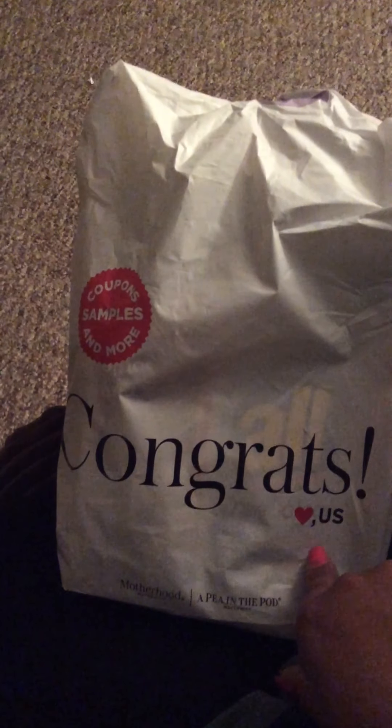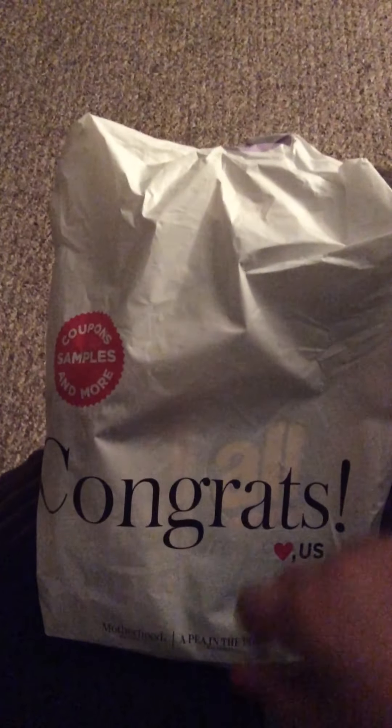It says 'Congrats' on the front, and 'coupons, samples, and more.' So let's see what's inside.